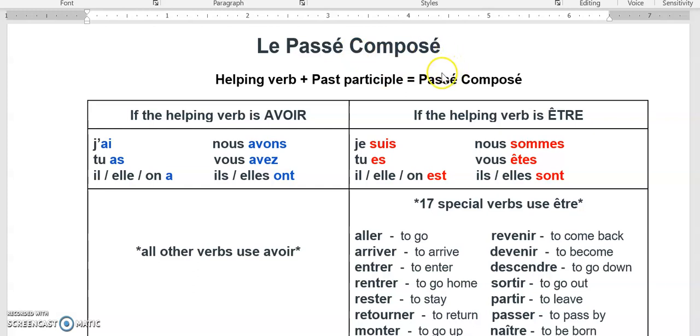That's how we form le passé composé. If the helping verb is avoir, it's conjugated: j'ai, tu as, il a, nous avons, vous avez, ils ont.